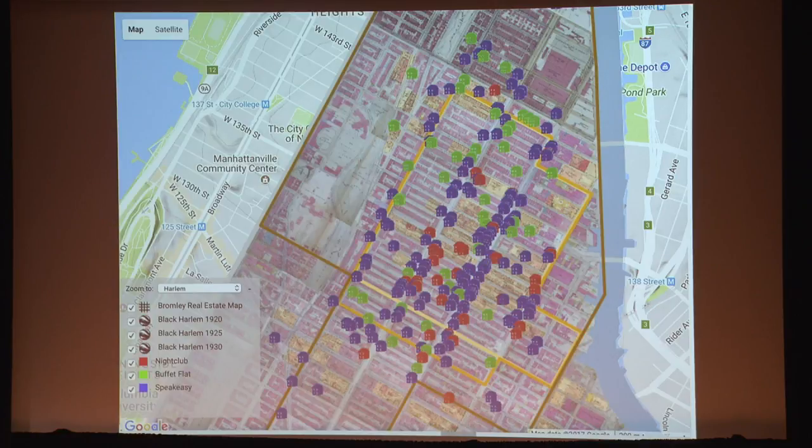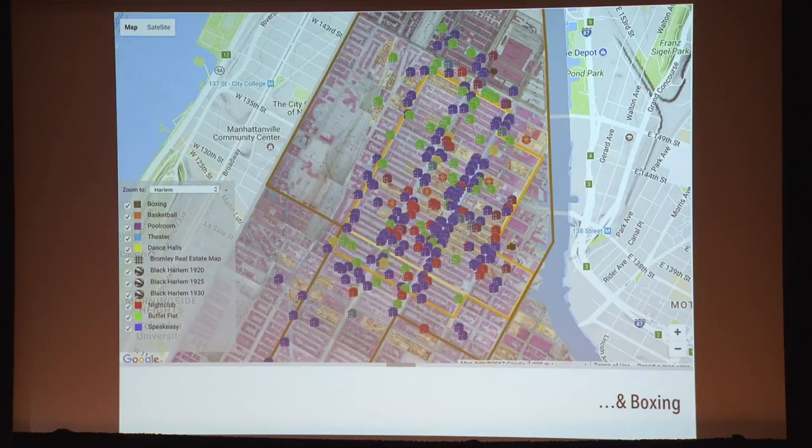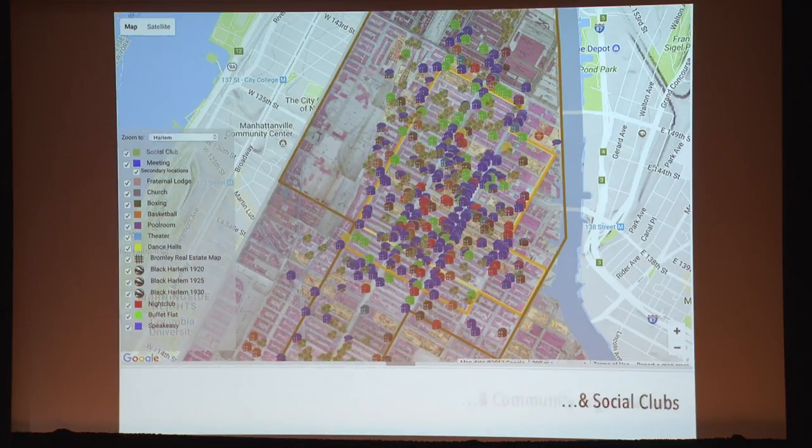While this map captures some of how prohibition shaped nightlife and leisure in Harlem, it's only a partial map of the commercialised leisure available in the neighbourhood. Digital Harlem lets you create context by adding dance halls, theatres, pool rooms, the halls that hosted basketball games and boxing bouts. Then you can add all of the places where non-commercial leisure took place: meetings of church groups, fraternal lodges, community organisations, and social clubs. You end up with this incredibly complex map, which highlights fundamentally just how small a segment of leisure and nightlife in Harlem actually appears in discussions focused on prohibition — which defines the way that we understand what Harlem was like in the 1920s.